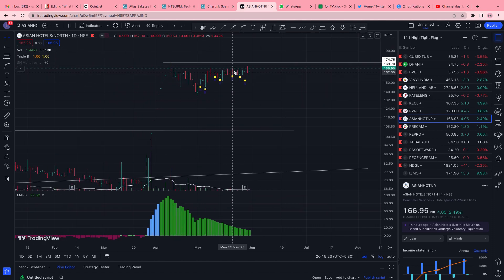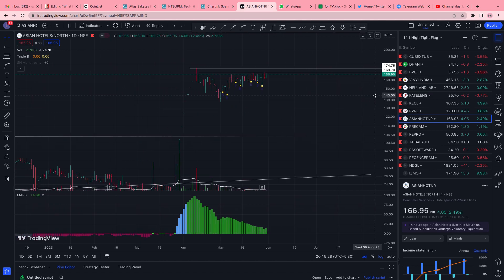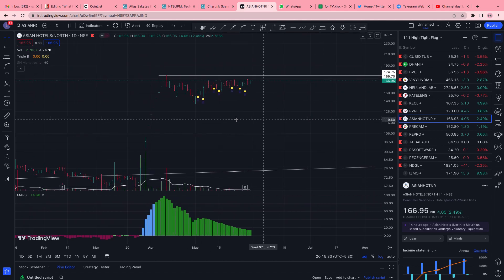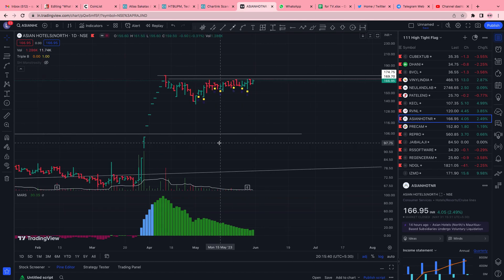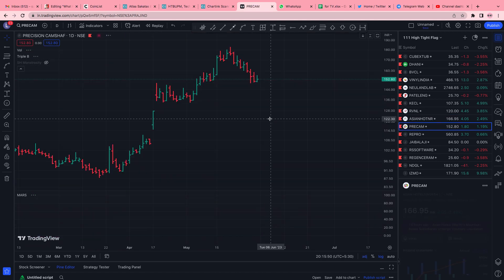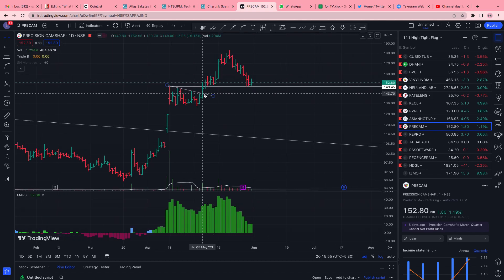Asian Hotel North shows what a good base looks like. After the up move, these names won't be liquid for many people, but I'm discussing it to give you an idea. No volumes — nobody is selling, everyone is waiting for big money to come in and start the uptrend.